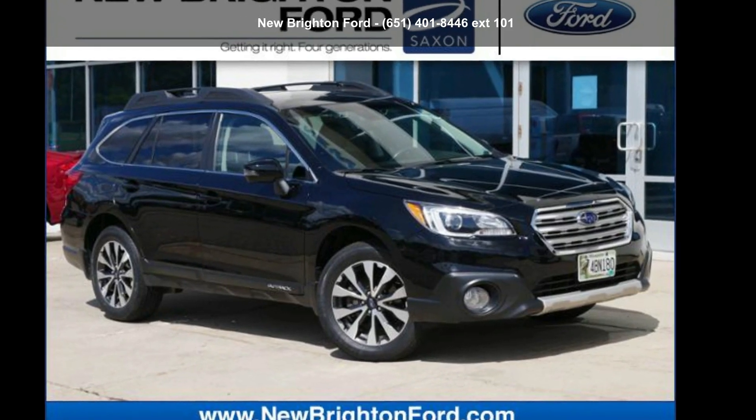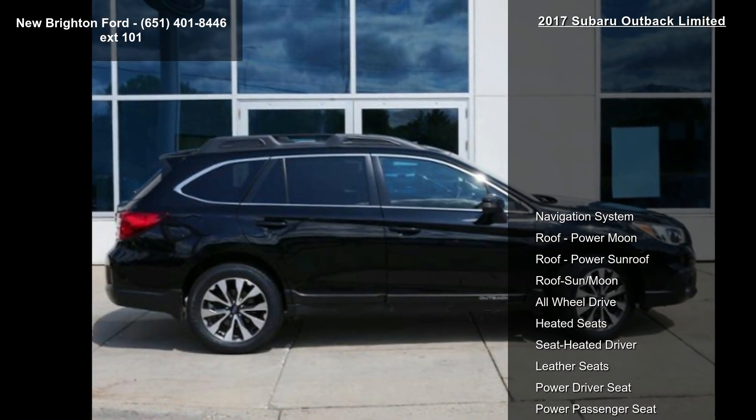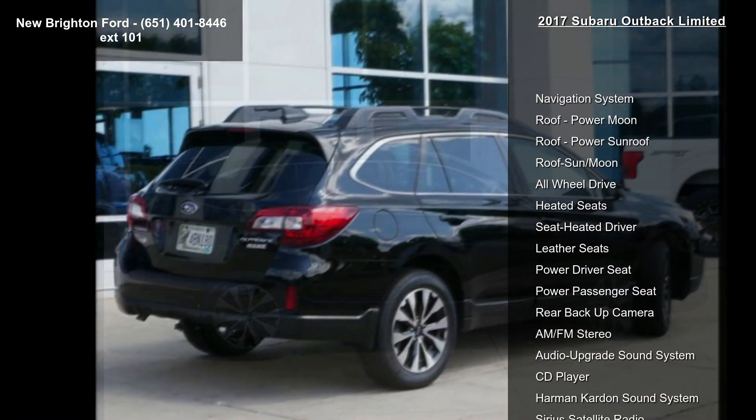Step into the Subaru 2017 Outback Limited. This may be the set of wheels you've been looking for. Enjoy these notable features: